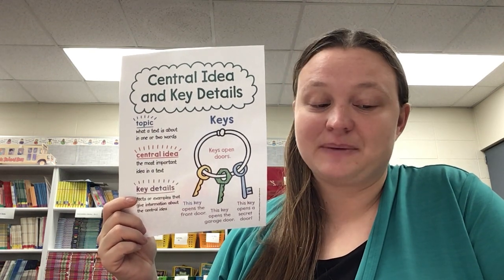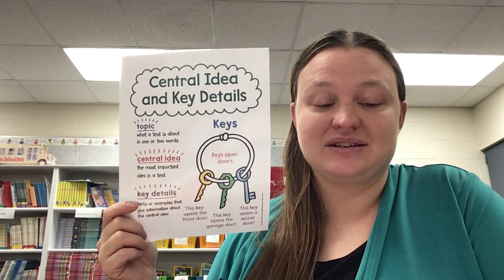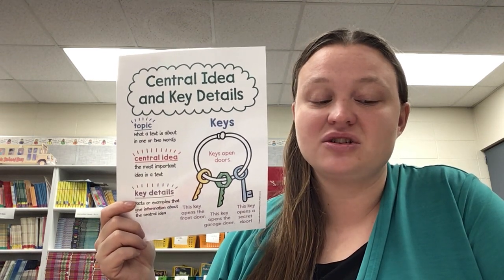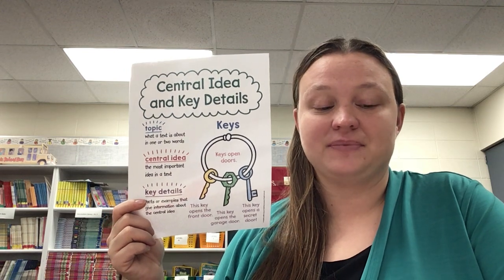The central idea is like a key ring. Only the key details that support the central idea can go into the key ring. The central idea connects all the details together. And today we're going to be looking for key details about the things that you can do to be fit.